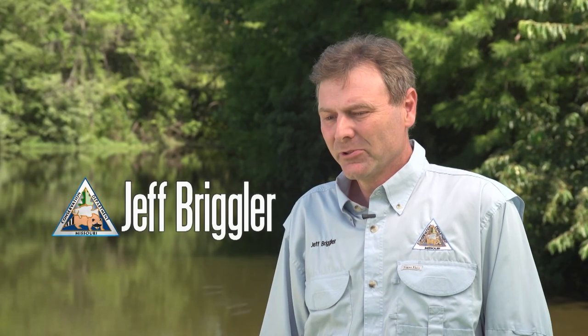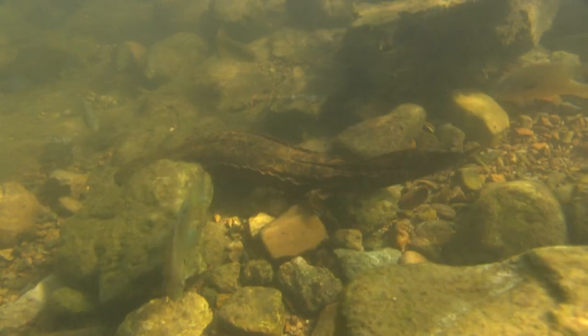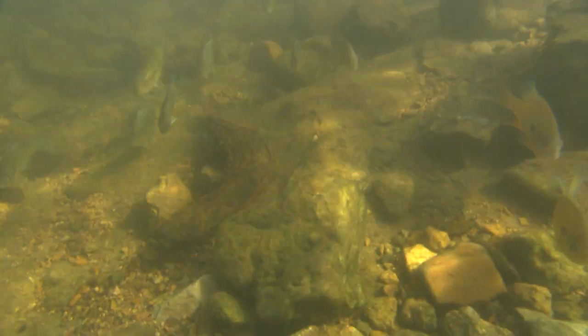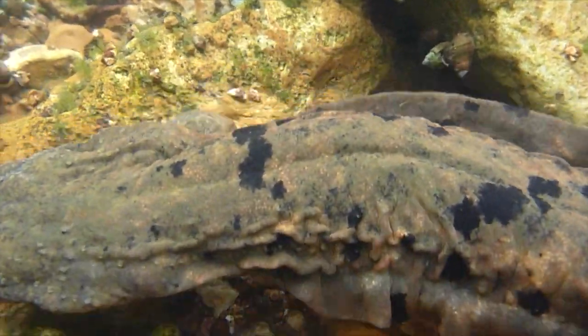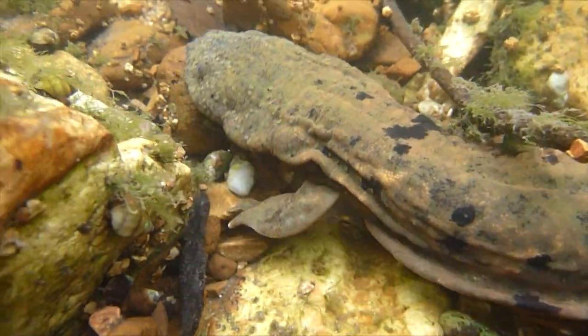There are a multitude of reasons why hellbenders are in danger, but two of the primary reasons are changes in habitat due to increased sedimentation and disease. People can help hellbenders by picking up trash in rivers and streams, planting trees along the edge of the river, and generally keeping gravel from going into the streams. Learn more about this interesting salamander online on the Missouri Department of Conservation's Field Guide.